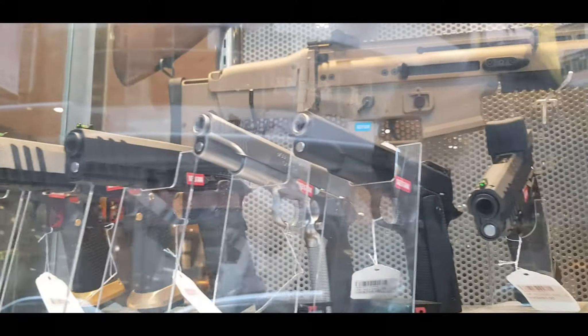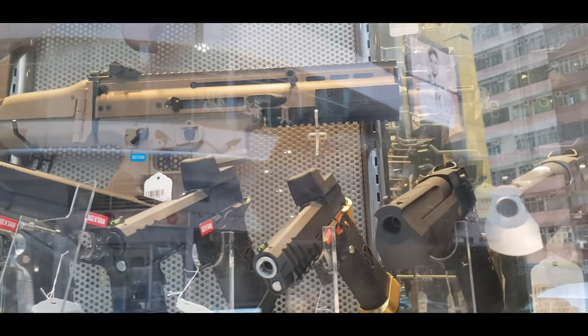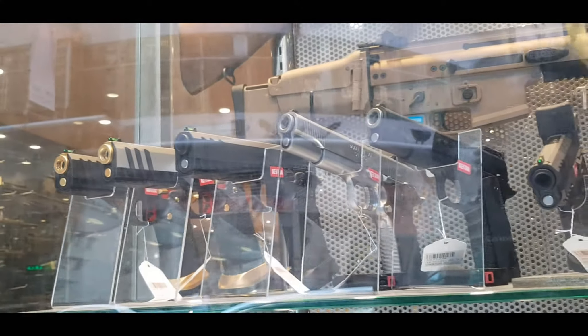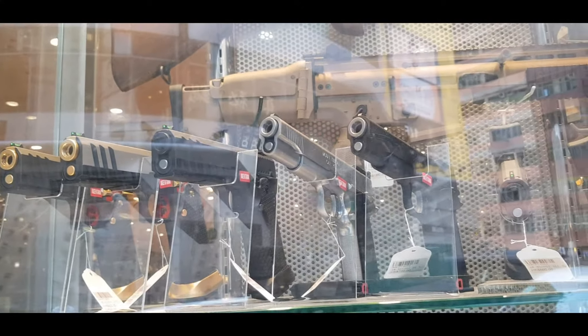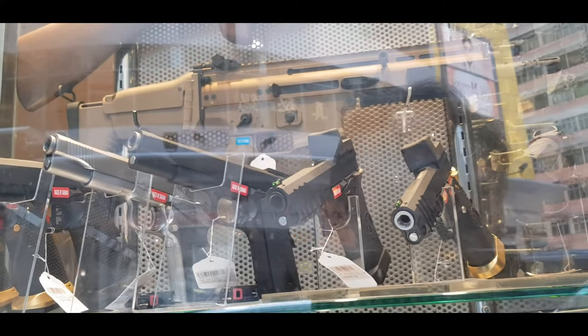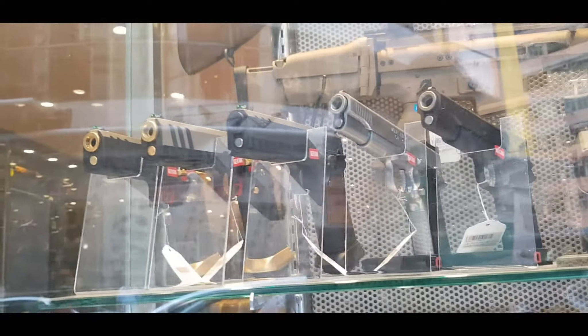The good thing about airsoft is you can enjoy the fun of BB guns without worrying about safety — at least no one gets killed by BB guns.